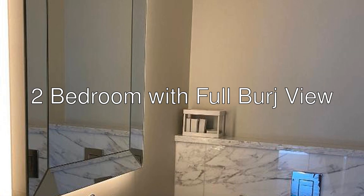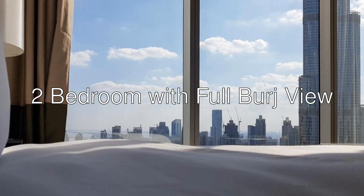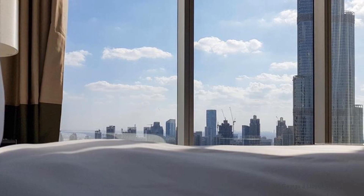Hello ladies and gentlemen. Today we are reviewing Two-Bedroom with Full Burj View, a five-star hotel with a 9.7 rating on Booking.com.